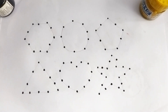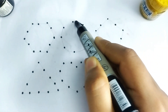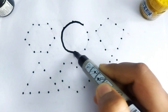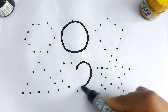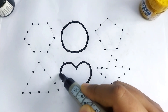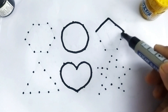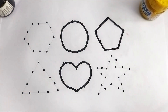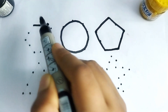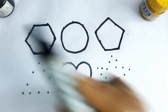This is black color. This is a circle. This is a heart shape. Wow, so beautiful shape, kids! This is a pentagon. This is a hexagon shape.